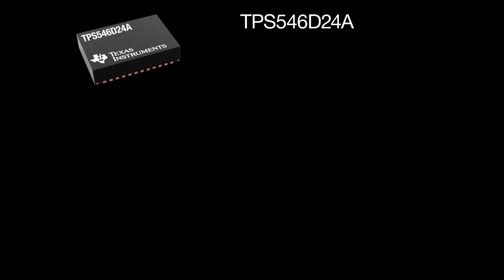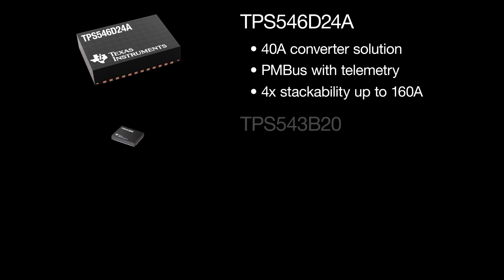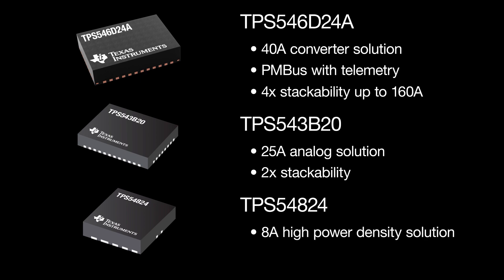The TPS54-6D24A is a 40-amp converter solution featuring PMBus with telemetry and 4X stackability for up to 160 amps. The TPS54-3B20 presents a 25-amp analog solution with 2X stackability. And the TPS54A24 is an 8-amp high power density solution in a hot rod QFN package.